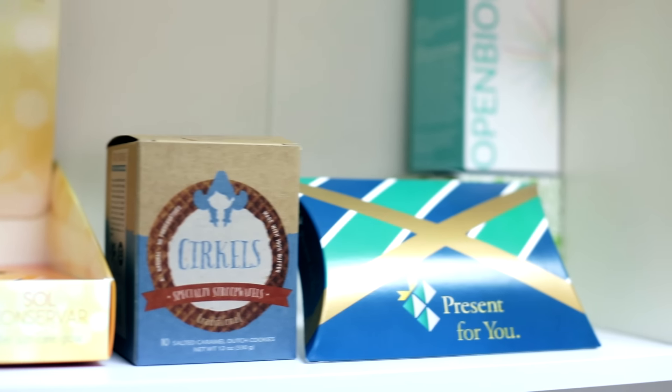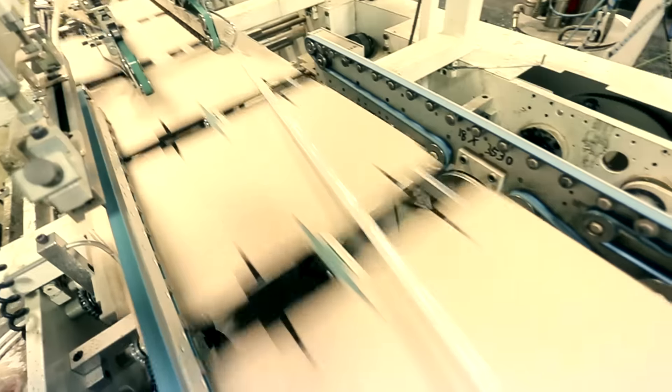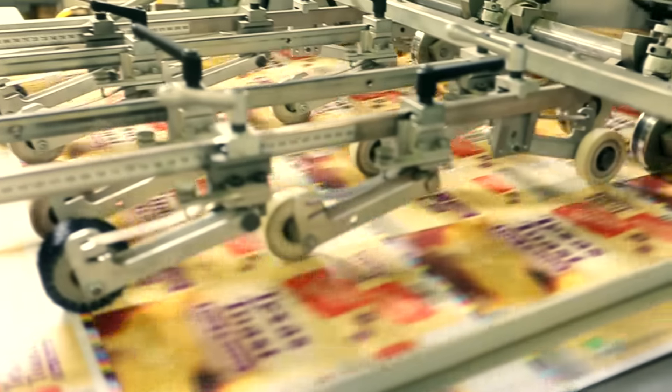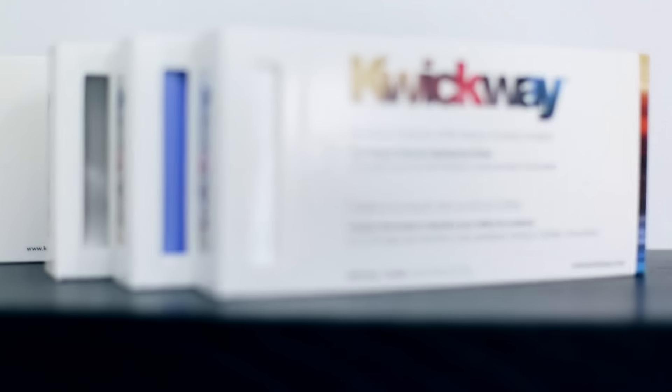Businesses who are looking for short run custom printed boxes and packaging at very affordable prices need to look no further than Supac, as we offer runs starting at 500 boxes, no dye and plate charges, high quality offset printing and a 15 day turnaround that gets you what you need when you need it.